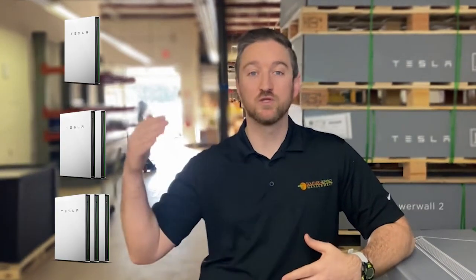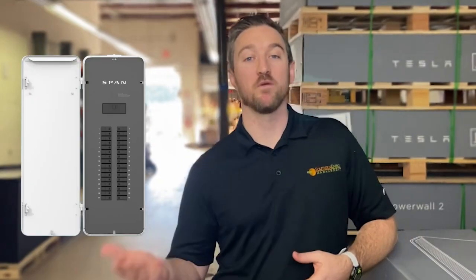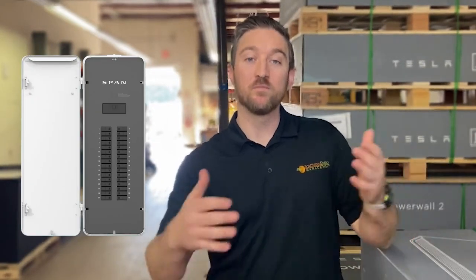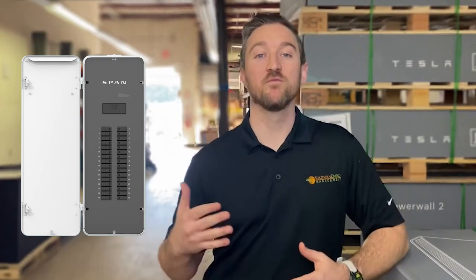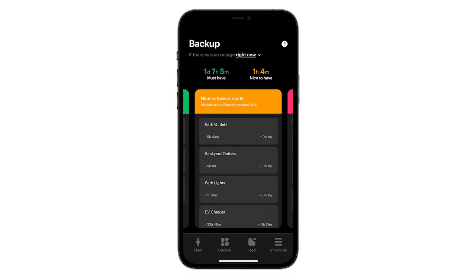No matter which option you choose, each one provides a different layer of backup protection when the power goes out. Along with solar batteries, one of the things we're excited about now is a new product called a Span Smart Panel. It's a smart electric panel that, when paired with batteries, gives you even more flexibility when the grid goes down — because you can in real time from an app on your phone decide what you want to run or turn off in your home. This can extend the life of your battery by allowing you to choose what is running or off when the power goes out.